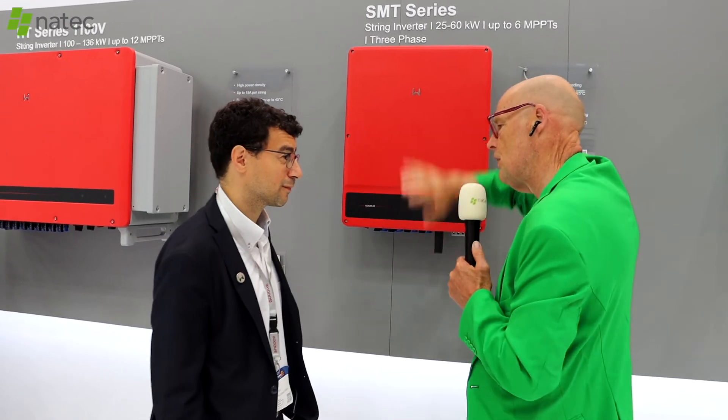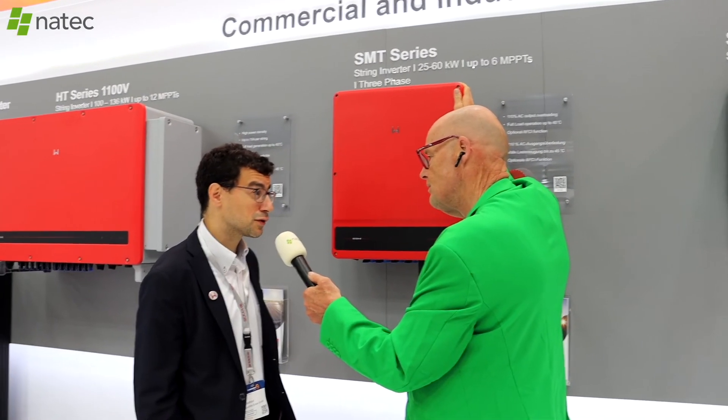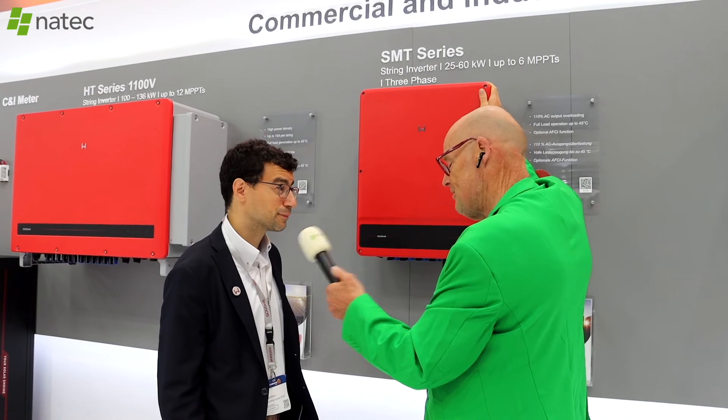How much have you increased production overall compared to last year? It's difficult to keep up, but we used to have 15 gigawatts last year and now we're at 25, so we're almost doubling. Great, thank you.